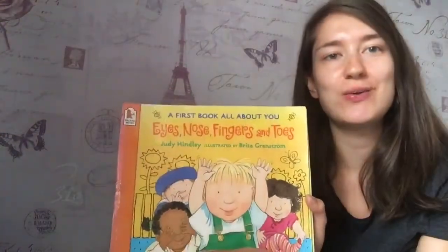Hello everyone, hope you're all okay and had a good half term. I've got another story. Eyes, nose, fingers and toes. Shall we see if we can find them all?